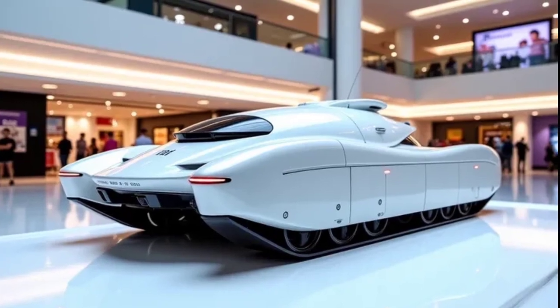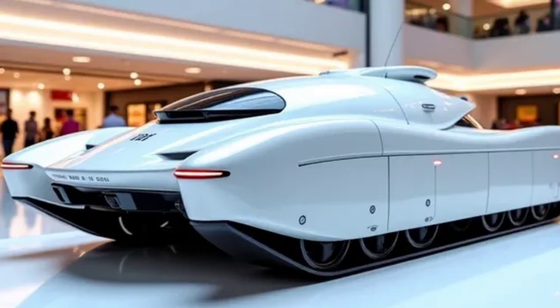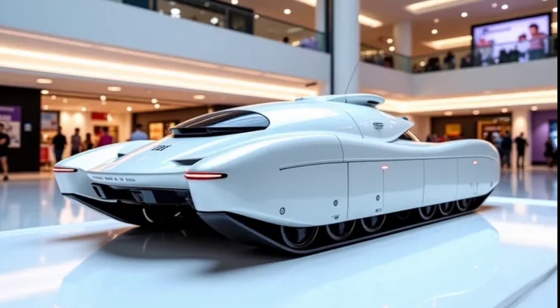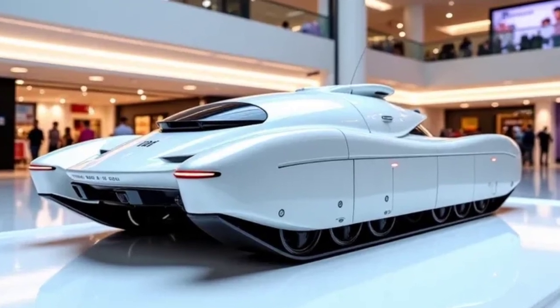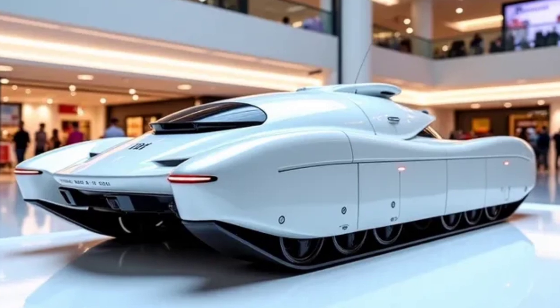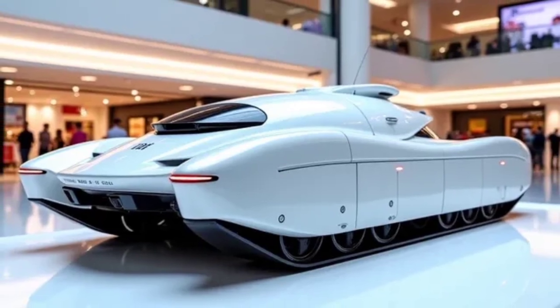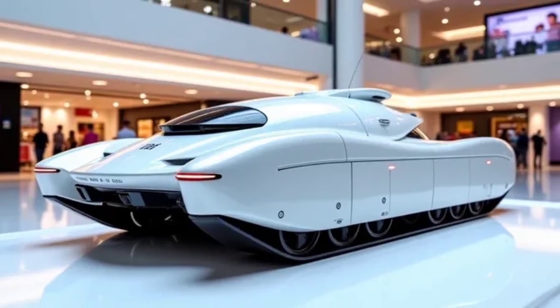Unlike older generation tanks that focus solely on strength, the MKS-90 emphasizes both crew survivability and operational efficiency. The seating is shock-absorbing, and the entire control module is reinforced with electronic stability aids and AI-assisted targeting.